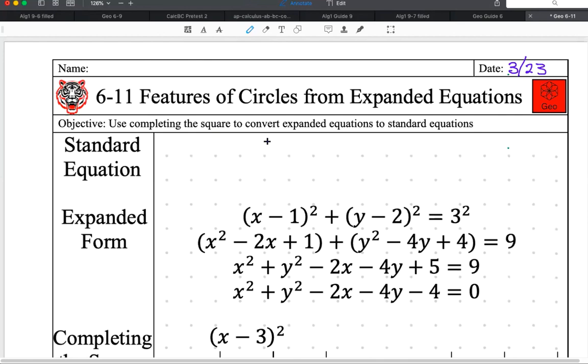The standard equation of a circle — if you remember it, give me a yes so you can participate. If you don't, look back at your notes for lessons 6-10, 6-9, and 6-8. All those have the standard equation of a circle in them. What is the standard equation of a circle?